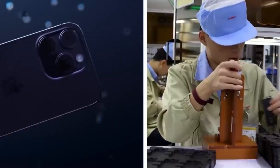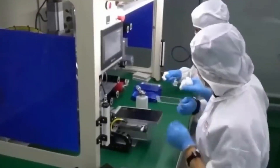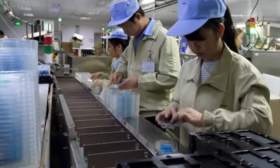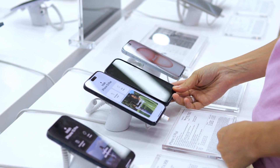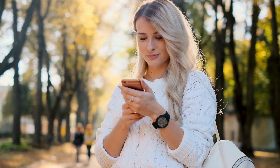The overall performance of the iPhone is tested by running a series of software diagnostics. If a phone doesn't meet Apple's strict standards, it's either fixed or recycled. Apple aims to ensure that every iPhone leaving the factory is flawless. These quality checks are crucial for maintaining the high standards Apple is known for, ensuring customers receive a reliable and top-performing product.